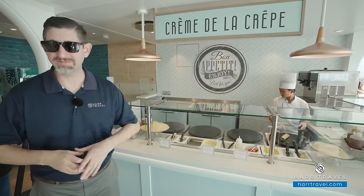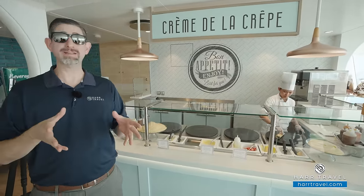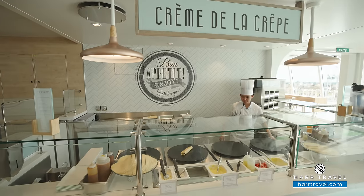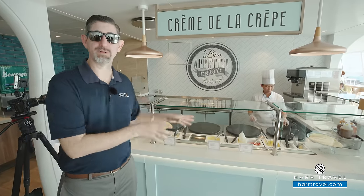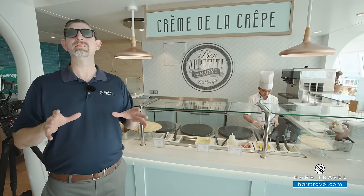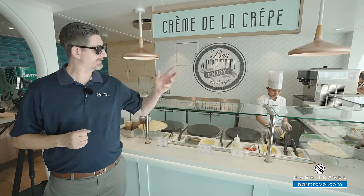Holy crepe — they have some delicious offerings in here. This is the Crème de la Crêpe, where you can have delicious dessert-style crepes. I love the original with lemon zest — it's hard to go wrong with salted caramel or Nutella, just a lot of happiness. You can customize it as you'd like. This is one of several complementary options you're going to find in this specific space.